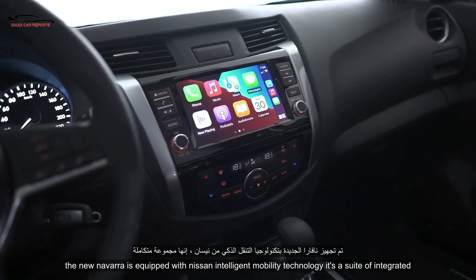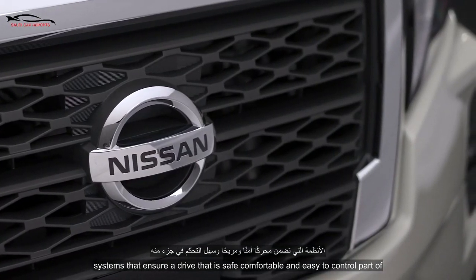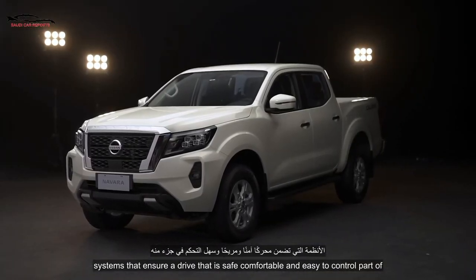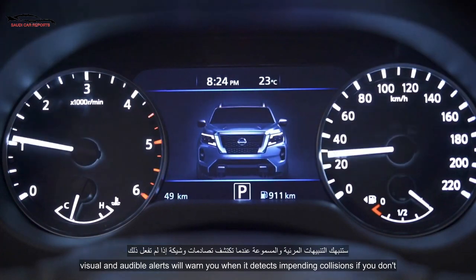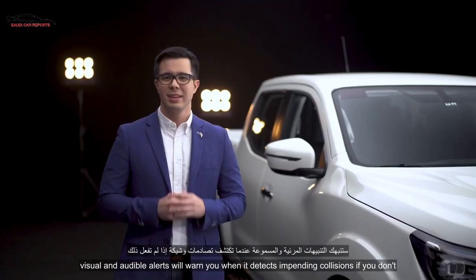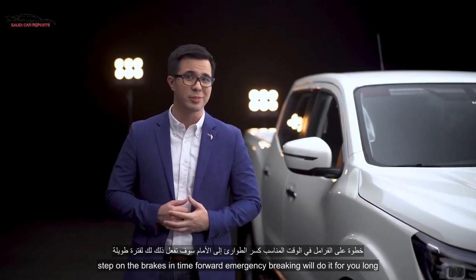The new Navara is equipped with Nissan Intelligent Mobility Technology — a suite of integrated systems that ensure a drive that is safe, comfortable, and easy to control. Part of this sophisticated technology is Intelligent Forward Collision Warning. Visual and audible alerts will warn you when it detects impending collisions. If you don't step on the brakes in time, forward emergency braking will do it for you.